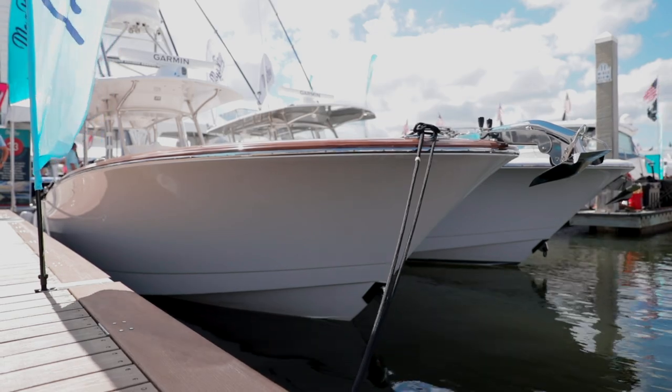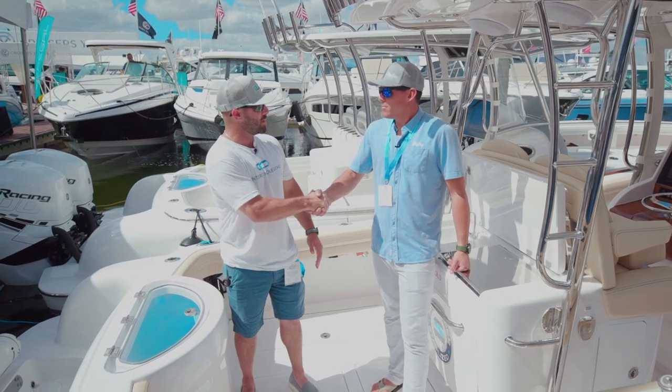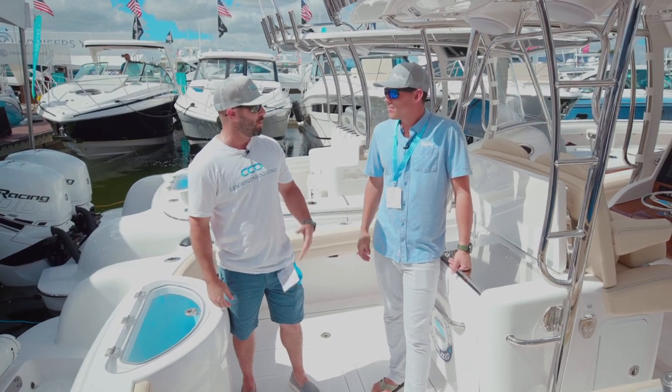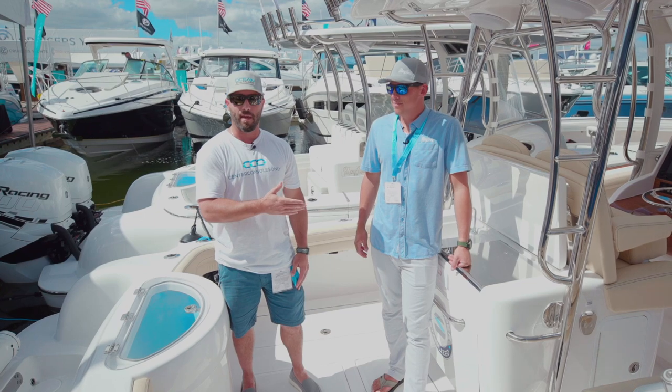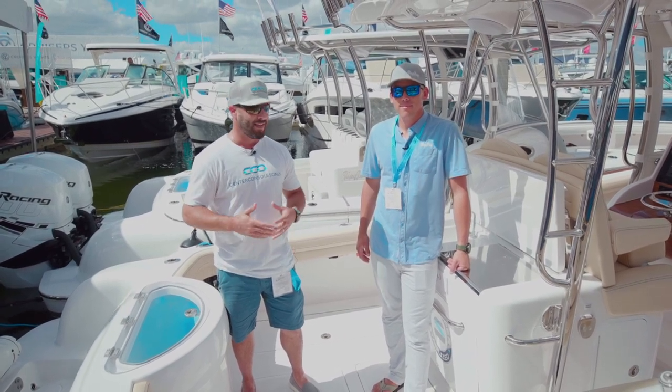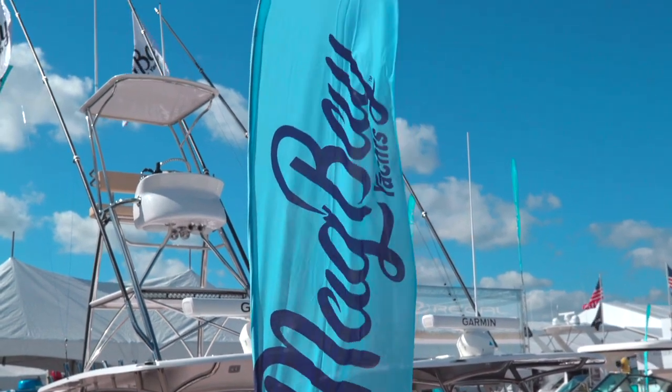Beautiful boat all the way around. Well, thank you very much for giving us a tour — gorgeous boat. We wish you a lot of luck at the Fort Lauderdale Boat Show. We recommend you guys come out to Mag Bay, take a look at their boats in person, and get to take them out for a sea trial. You're going to be very impressed with what you see.